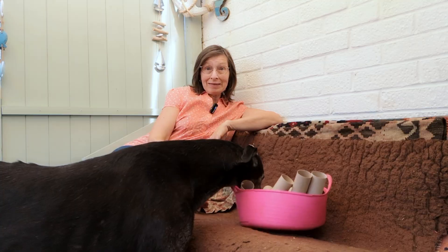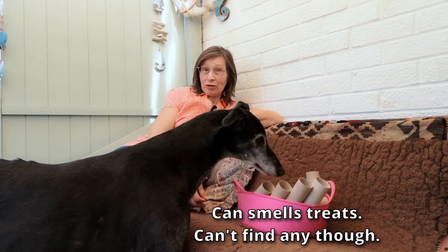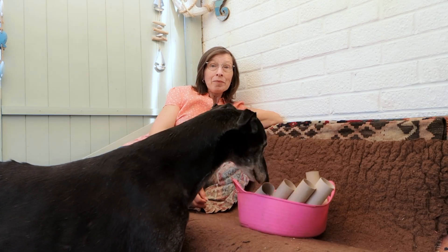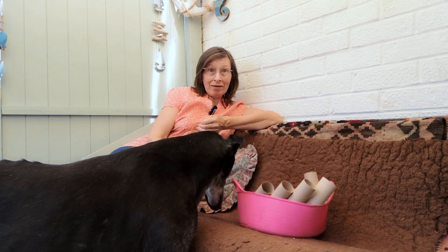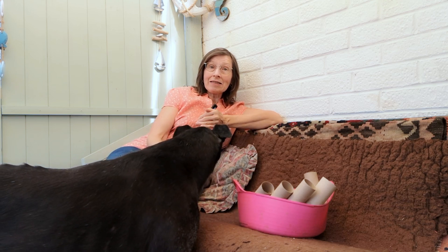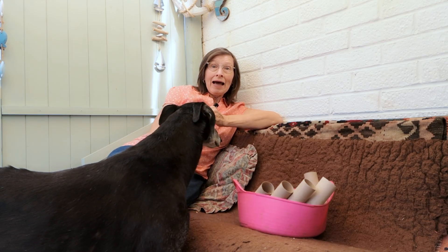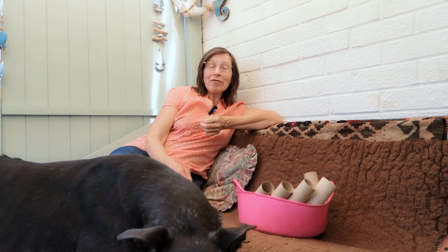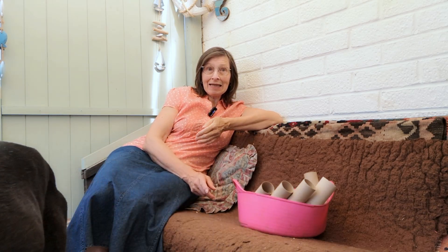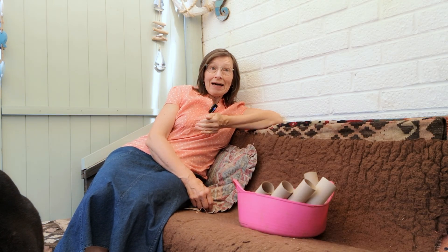Your vet might recommend blood tests for liver and kidney function. This used to be a standard recommendation for older dogs — say over about seven — but they may now suggest it even if your dog is younger. These blood tests allow them to check whether the anaesthetic is going to be safe in terms of liver and kidney function before they start. Even if there are some minor issues, it allows them to tailor the anaesthetic to your pet's needs, making it more likely to be a safe procedure. It checks their resilience to undergo that anaesthetic, and it's worth paying that little bit extra.